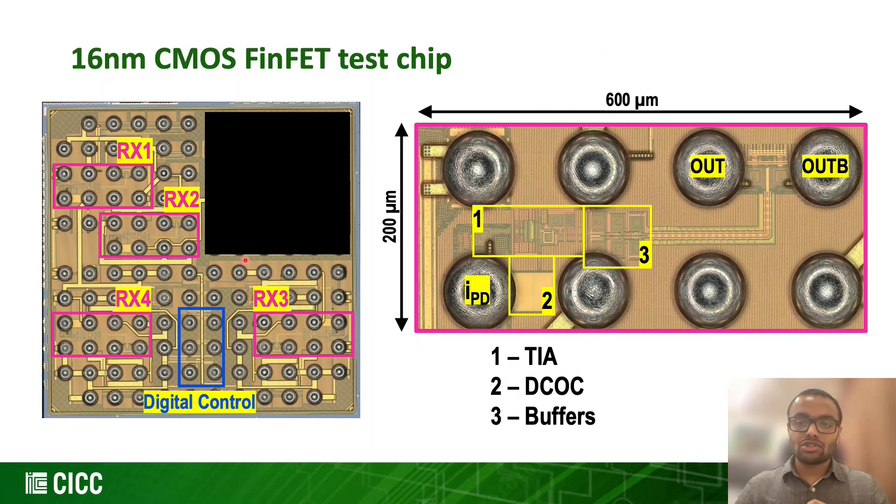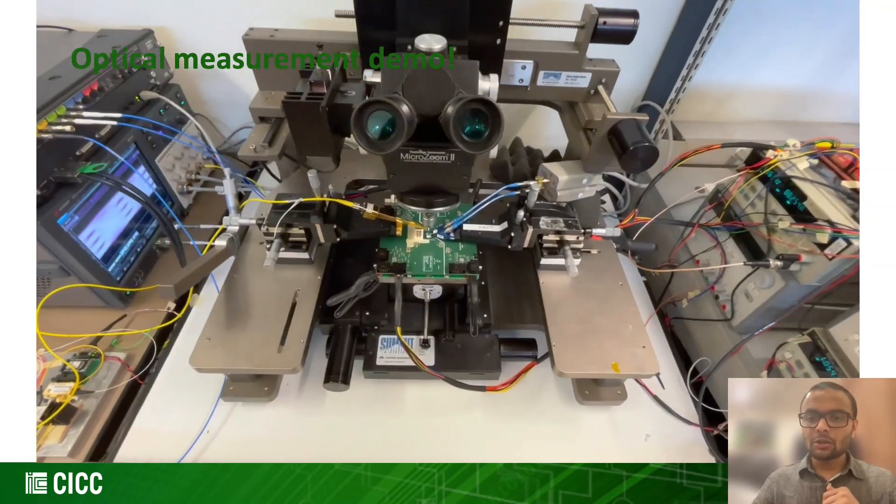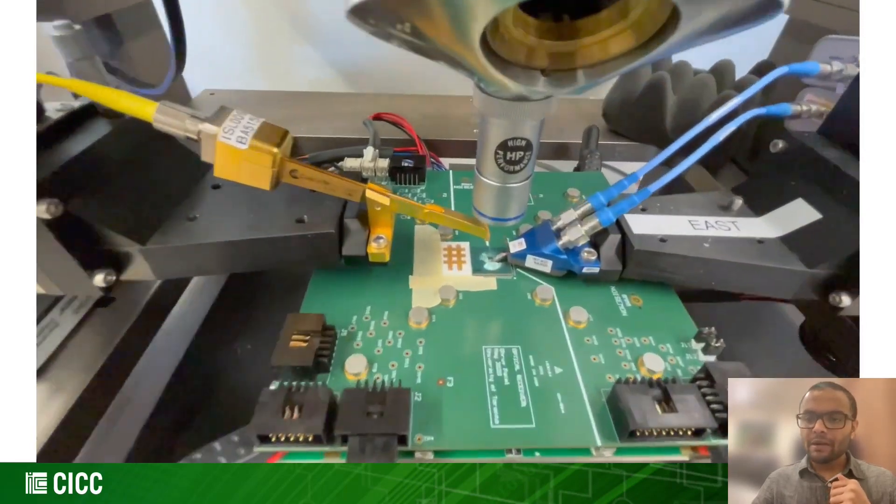Here is our assembled prototype and the fabricated CMOS chip with four identical TIA slices. Our electrical measurements confirm a maximum gain of 63 dB-ohm and a bandwidth of 32 GHz.